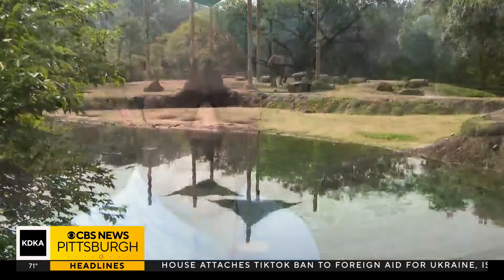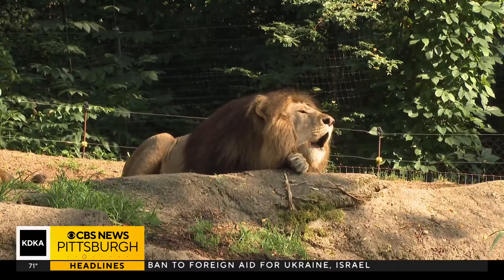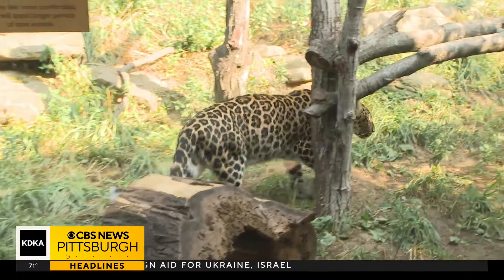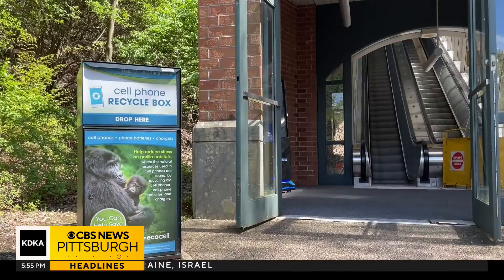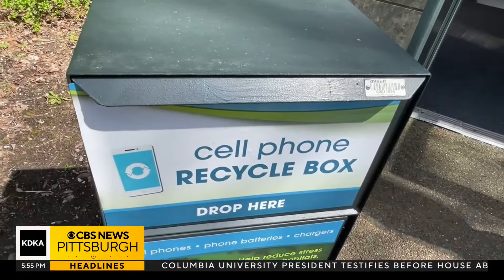Do you like seeing interesting animals? Do you maybe need to get rid of one of these old things laying around your house? Well, next week, the Pittsburgh Zoo may be able to help you do both. Starting Sunday, April 21st, if you bring in an old cell phone, tablet, smartwatch, or digital camera to the Pittsburgh Zoo to be recycled or e-cycled, you'll get a discount on your zoo admission.